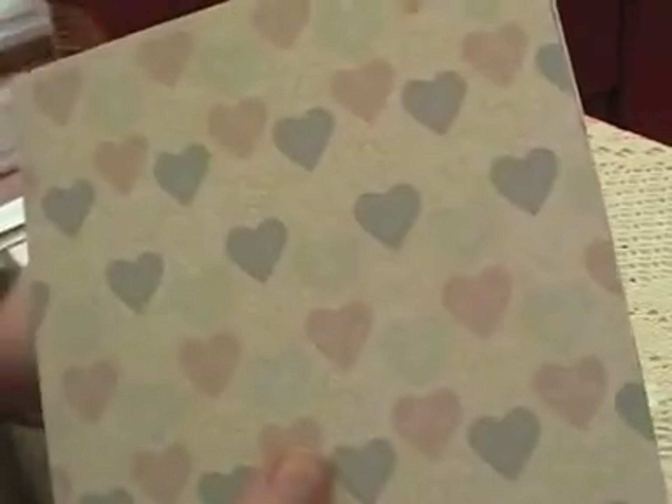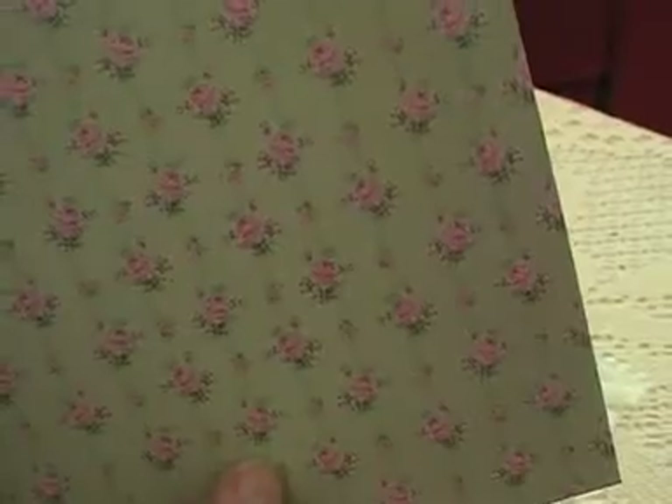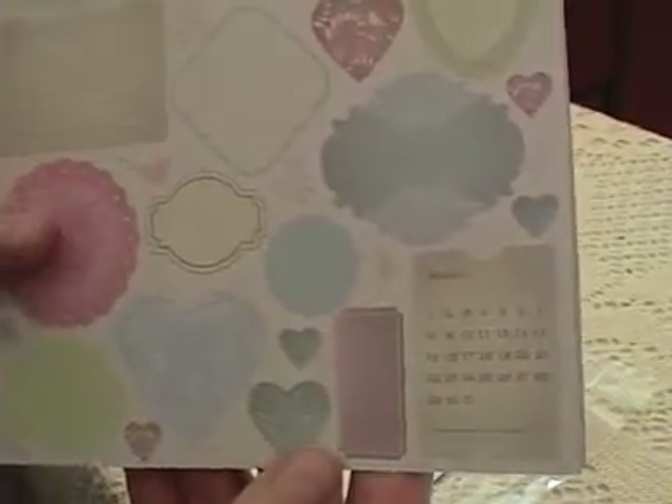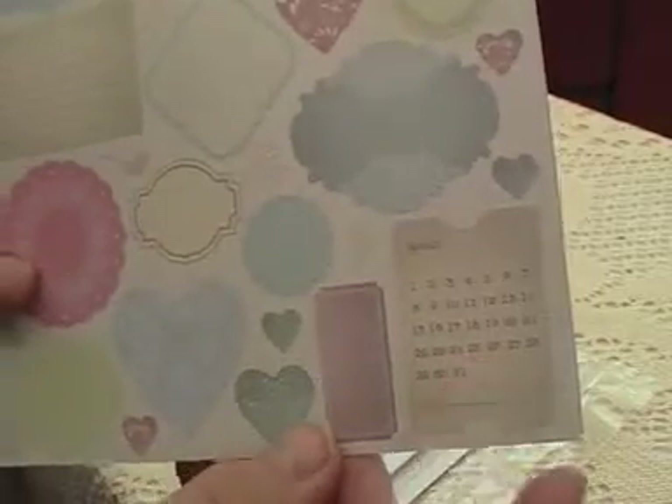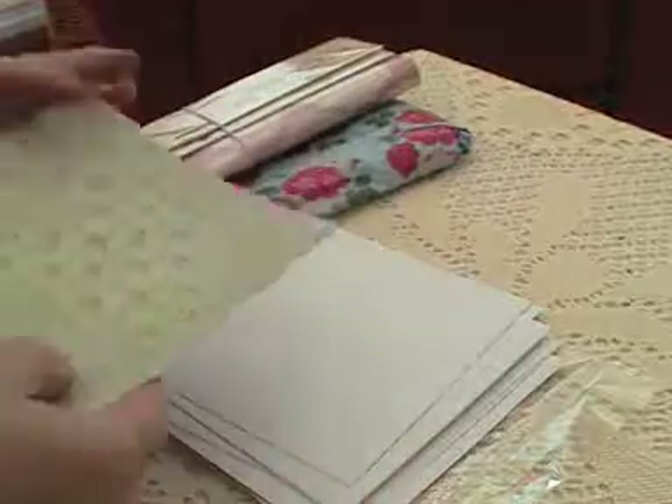A creamy one with hearts. There we go — look at that motif, that's nice. Thank you Trisha, they look beautiful.